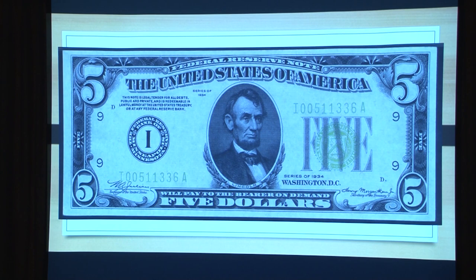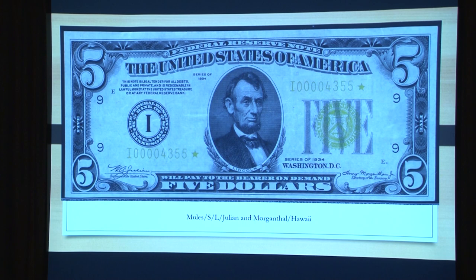Here's another great find for me — these star notes were just hard to find. The 1934 series had three varieties: 1934 light, 1934 dark, and 1934 mule. With the 1934 issue we're on the edge of mules, and I'll explain them as we move on.